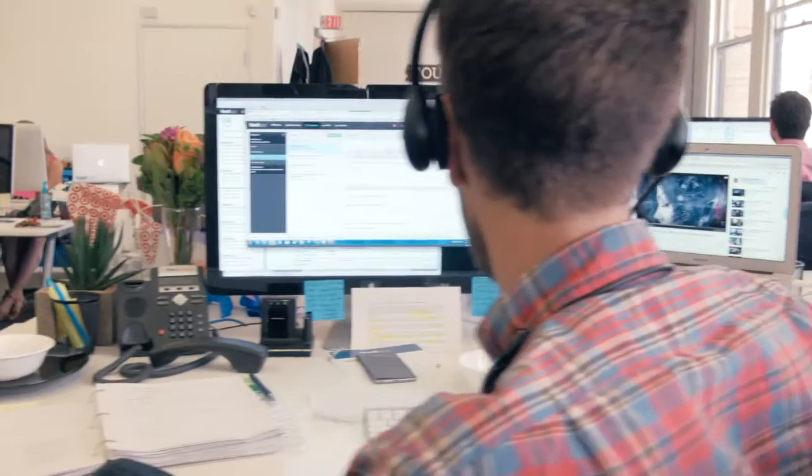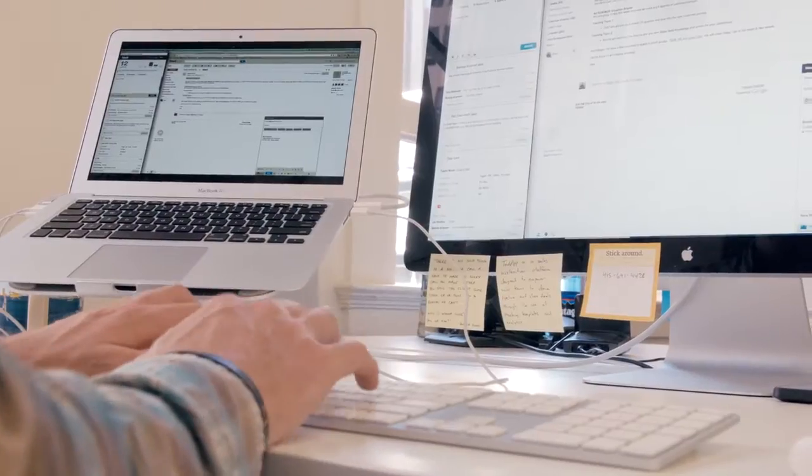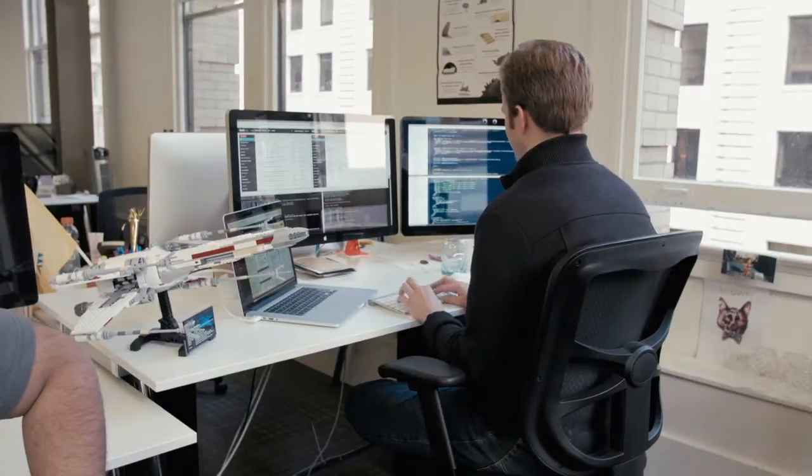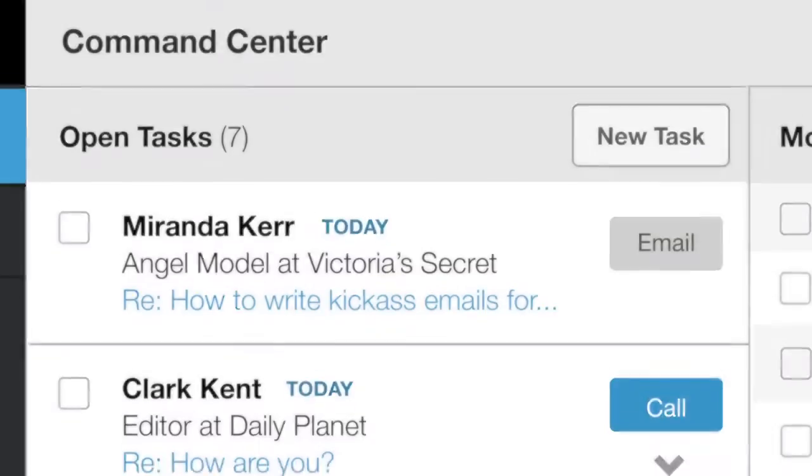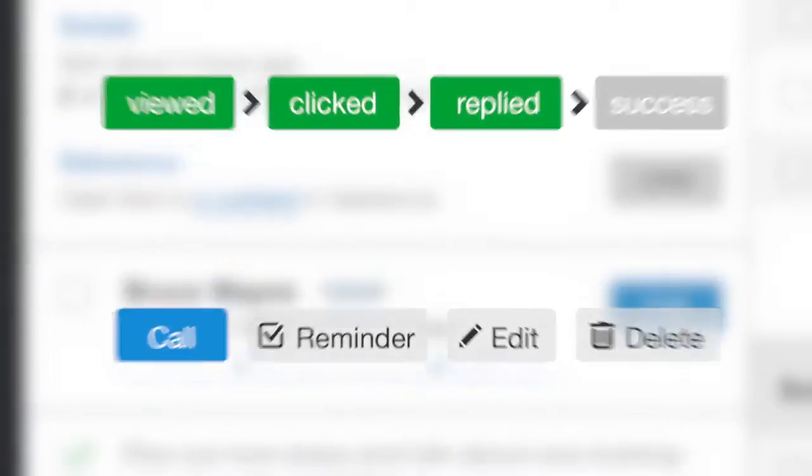Hi, I'm TK, CEO of ToutApp. Over here at Tout, we've always given SDRs and closers the most amazing tools to streamline their sales process. While most of our engineering team has been locked away working on Jarvis, Steven and I put together a small team to create Tout Command Center — a brand new face to ToutApp that unifies the entire process of outbound prospecting.